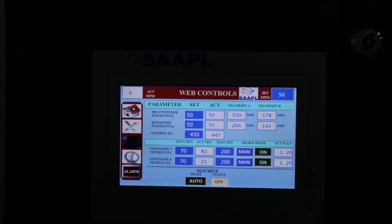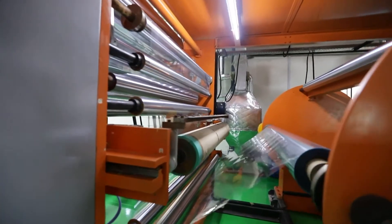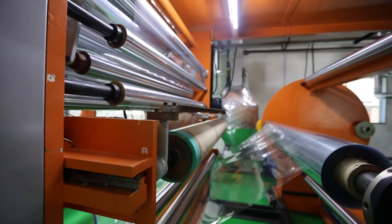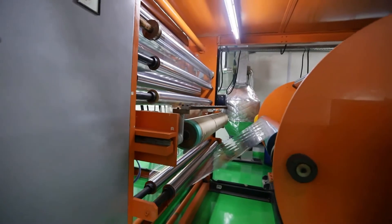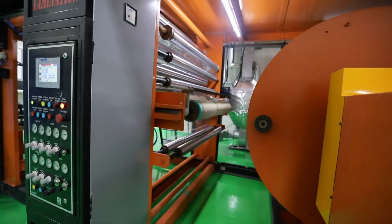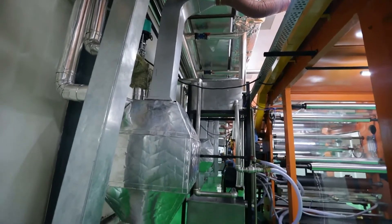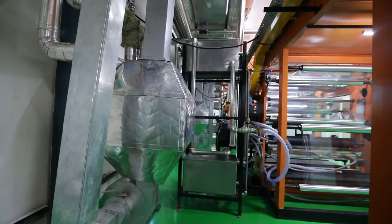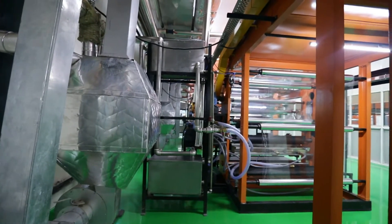All the controls of the auto tension control system are available at the touchscreen of HMI. Drying is through hot air supplied for each zone with individual thermic fluid radiators. A digital web aligner at the exit of each drying zone of each PVDC coating stage is provided.